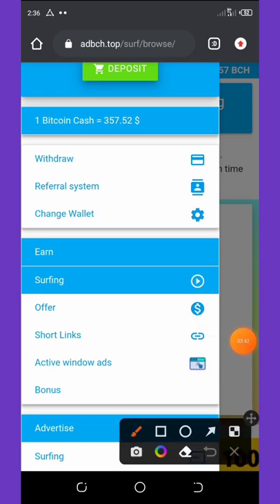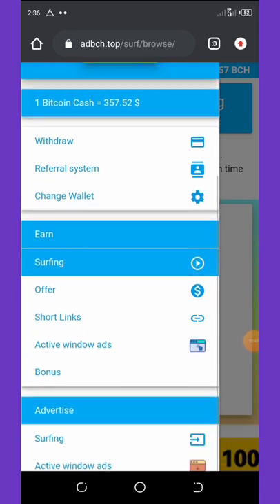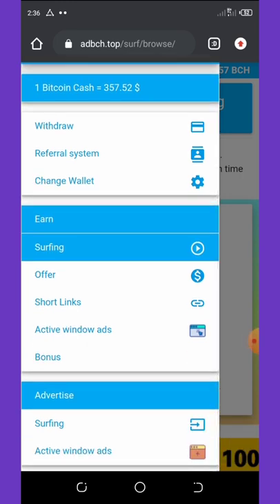You can also earn more by using shortened links. When you shorten your links and share them with your friends, up to 1,000 visits on that link will give you up to 0.01 Bitcoin Cash, and that's amazing.